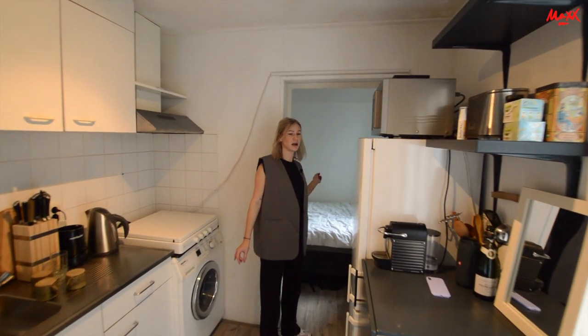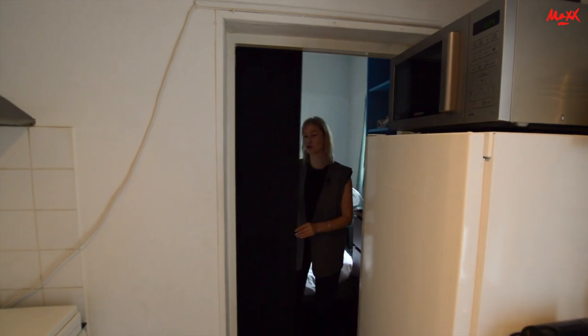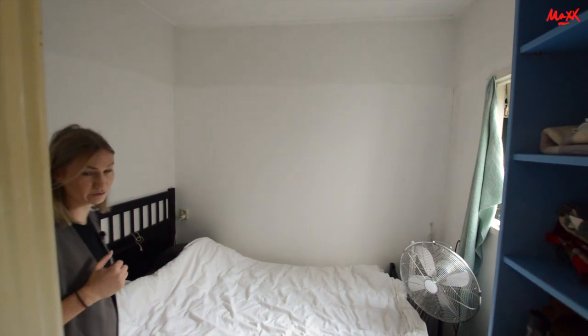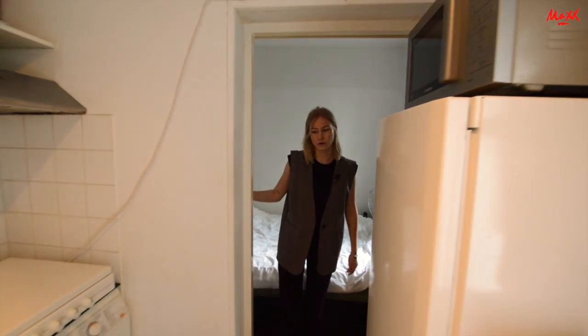Then we go to the bedroom. This is a bedroom at the back, with a window. It works well in terms of space. There is room for a single bed or a two-person bed. The window also provides good light.